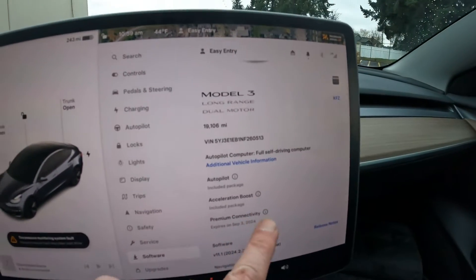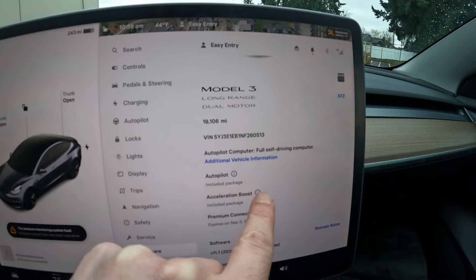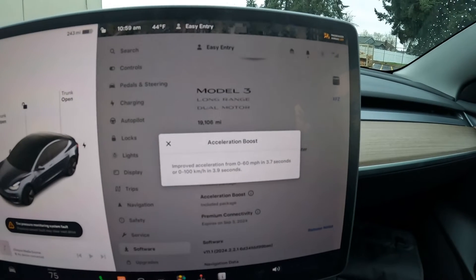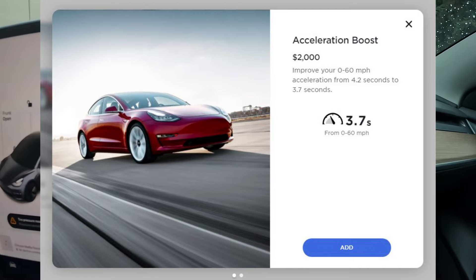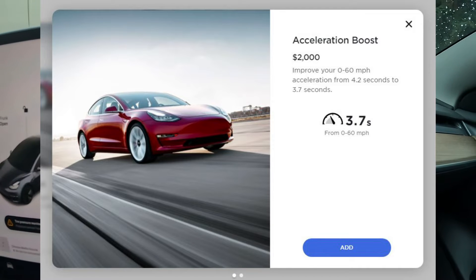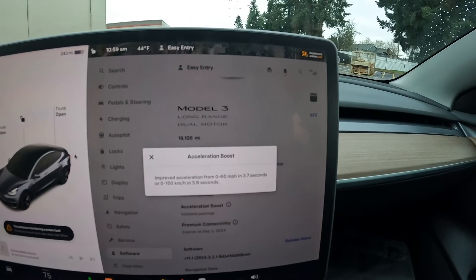If we go over here to the software screen and click — look at this — acceleration boost. That's a $2,000 in-app purchase and it takes the 0-to-60 down to 3.7 seconds. Very quick — that's like sports car territory. You could even say supercar territory for maybe 10 years ago.